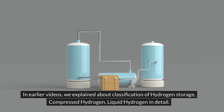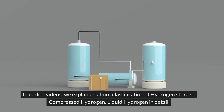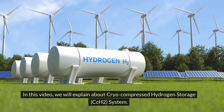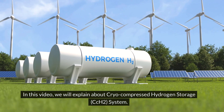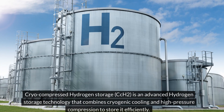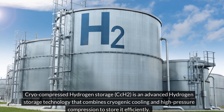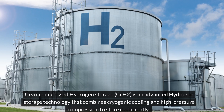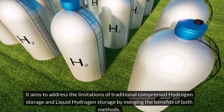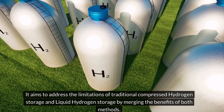In earlier videos, we explained about classification of hydrogen storage, compressed hydrogen, and liquid hydrogen in detail. In this video, we will explain about cryocompressed hydrogen storage system. Cryocompressed hydrogen storage, CCH2, is an advanced hydrogen storage technology that combines cryogenic cooling and high-pressure compression to store it efficiently. It aims to address the limitations of traditional compressed hydrogen storage and liquid hydrogen storage by merging the benefits of both methods.